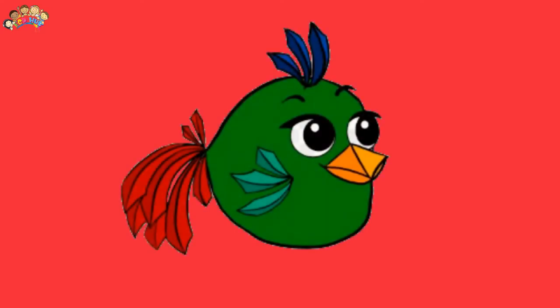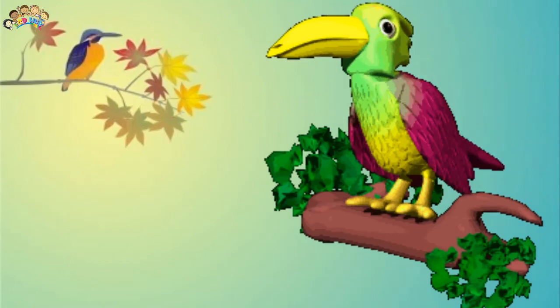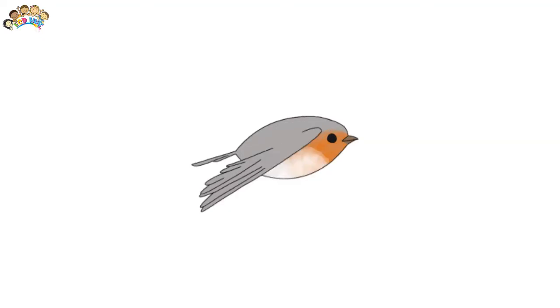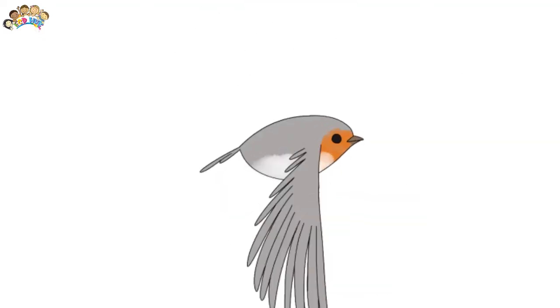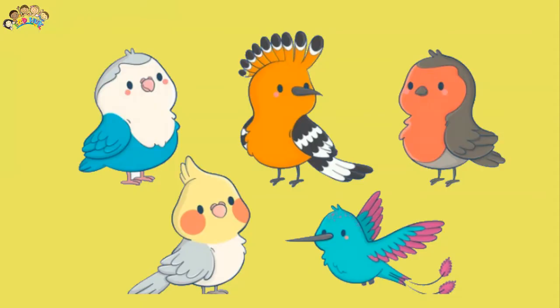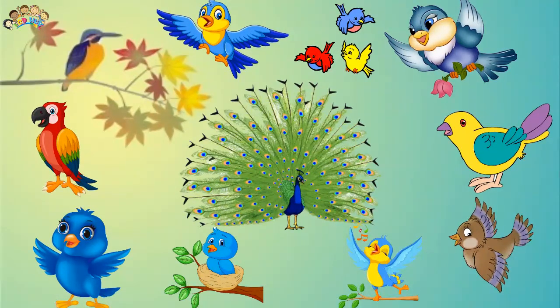Birds with long legs need long necks to match, so they can reach their food. Birds with short legs and long necks, like pelicans, geese, and swans, are birds that swim well and dive their heads into the water for food. Their beaks are often flat for scooping up water weeds. A pelican's beak can change into a shape like a huge bucket for catching fish.